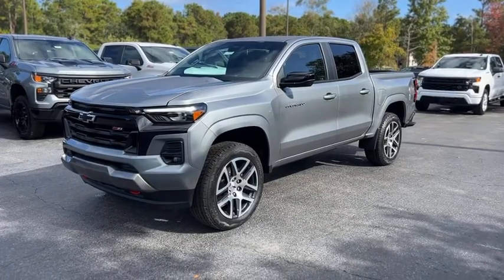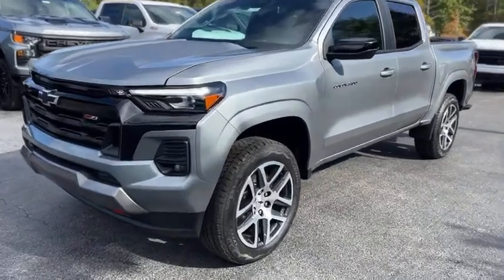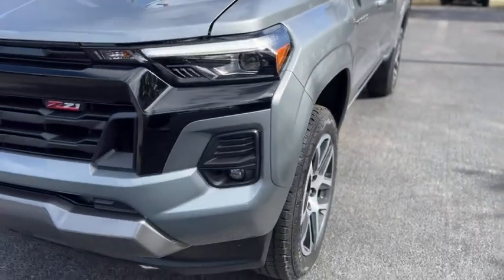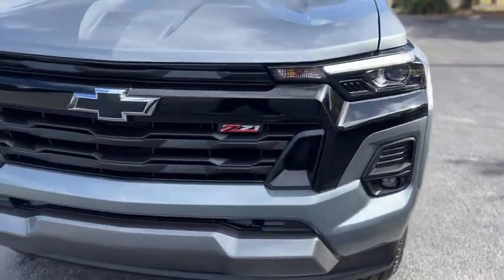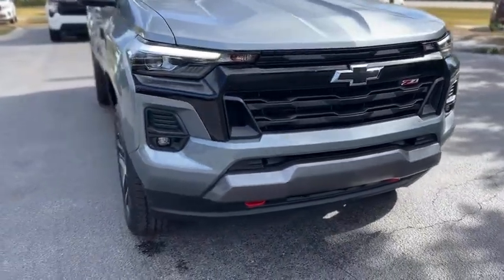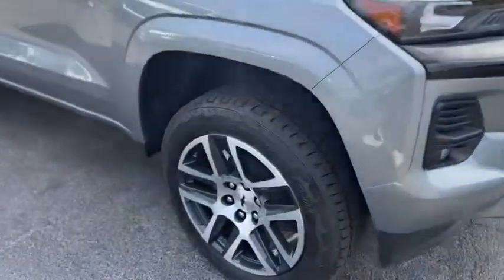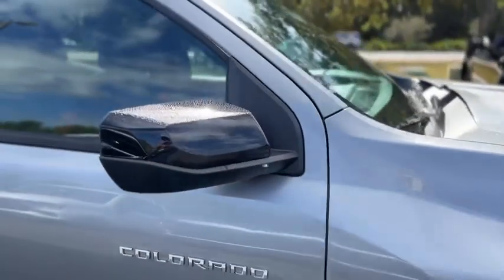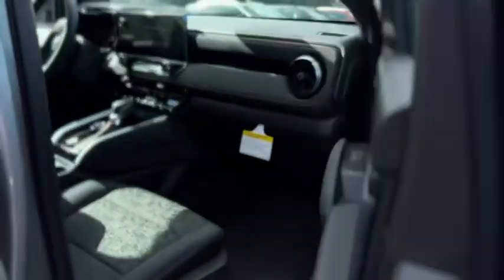This is our 2024 Chevrolet Colorado in gray. Up front you got LED headlights and fog lamps, Z71 package, blacked out grille, gray painted and machined wheels, black mirror caps, chrome badging, and keyless entry on the door handle.